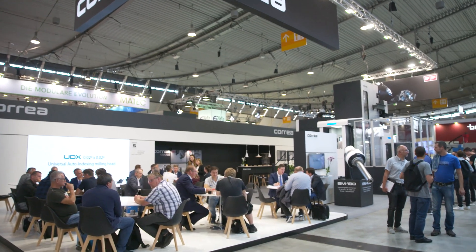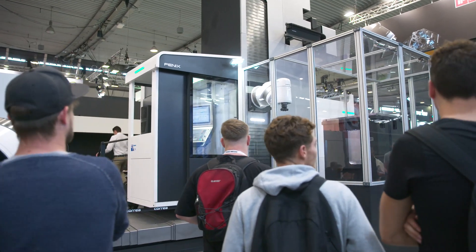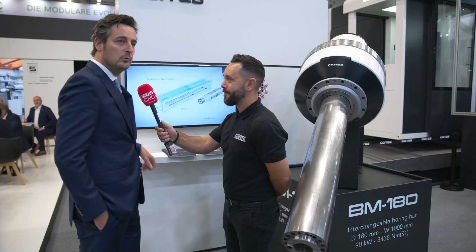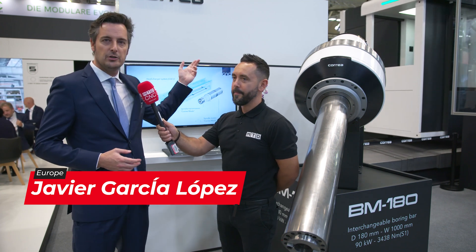Can you tell our audience about what you're exhibiting at this show? Well, we are here in our German market, which is a very important market for us, and we are bringing two different things here to the show.